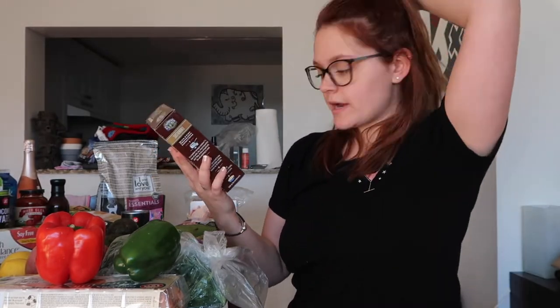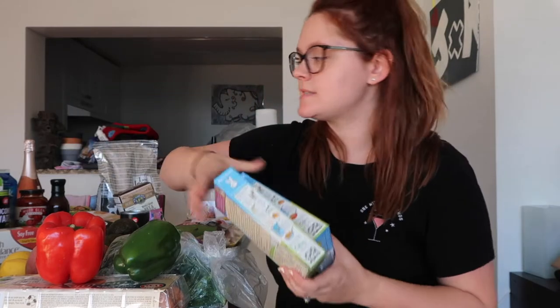I got bamboo shoots for the curry and some garbanzo beans for the curry as well. Organic whole grain rice and wild rice. Garlic and basil — these were on sale.